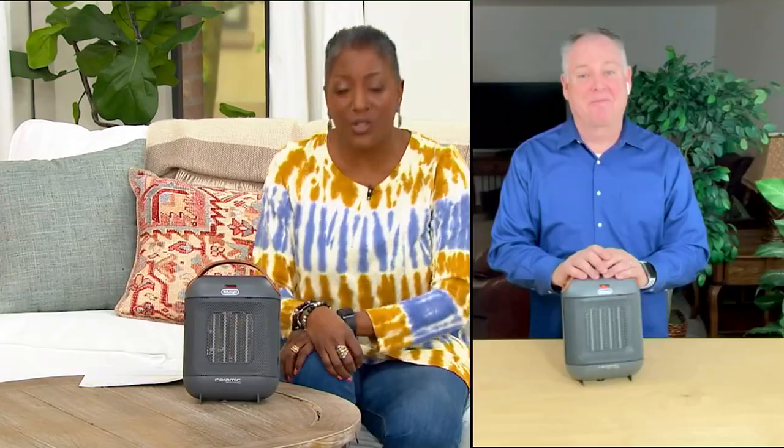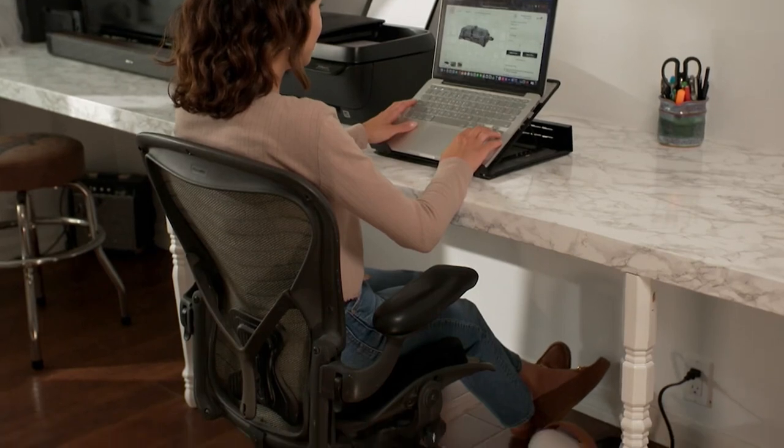Mr. Pickford, a pleasure, sir. Have a great weekend. Good to see you too. All right, dear.